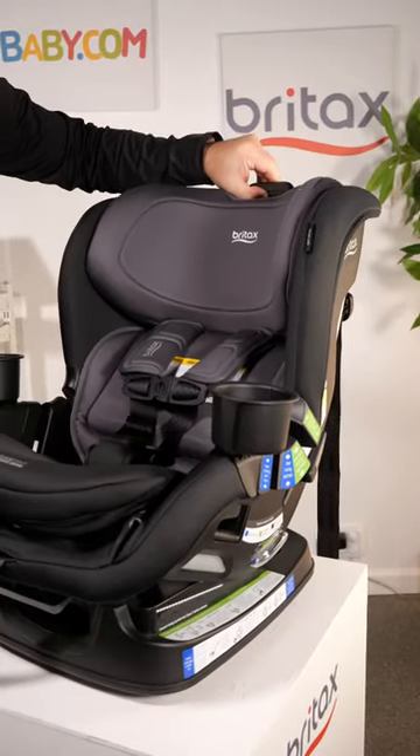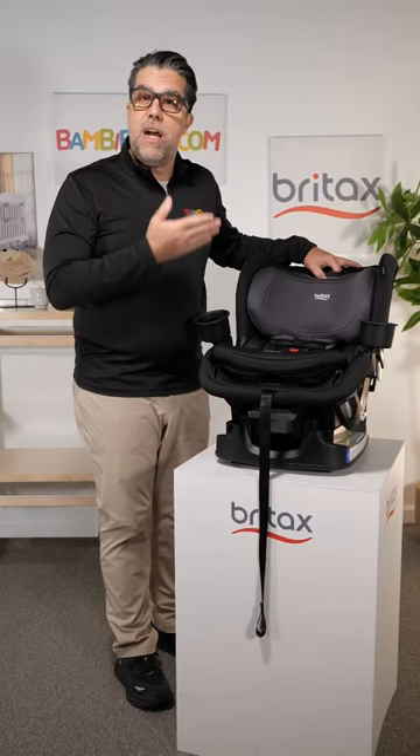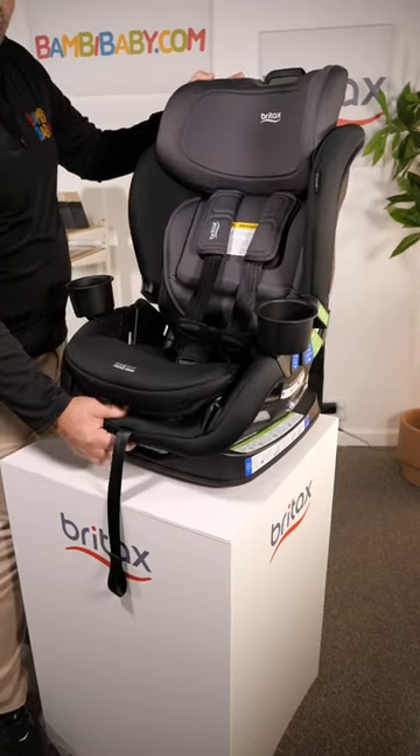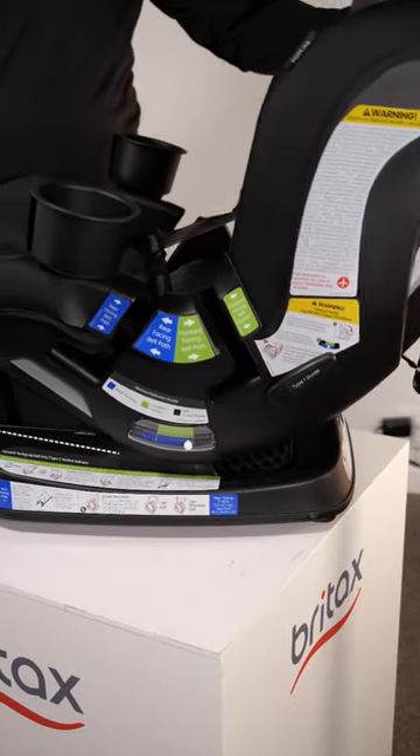It has a multiple position head support that also creates a non-rethread harness — no need to reweave your harness. It has five position reclining both forward and rear facing, with a beautiful bubble level on the side.